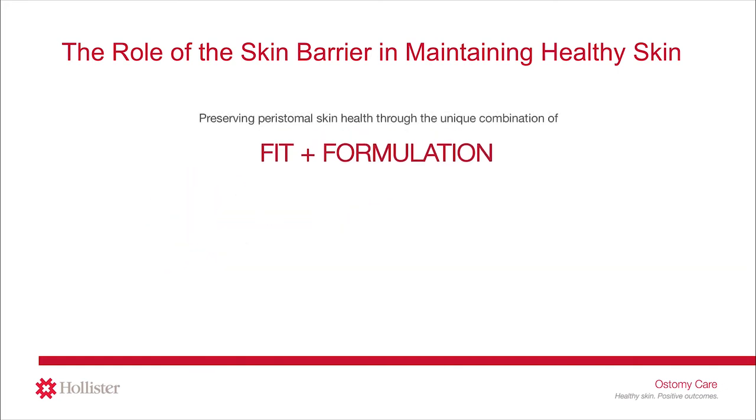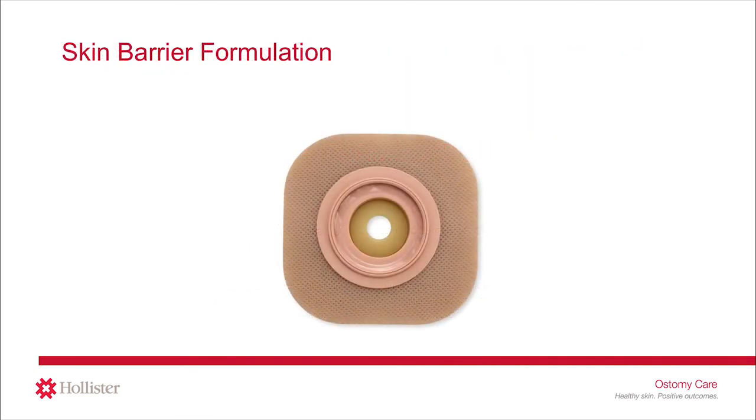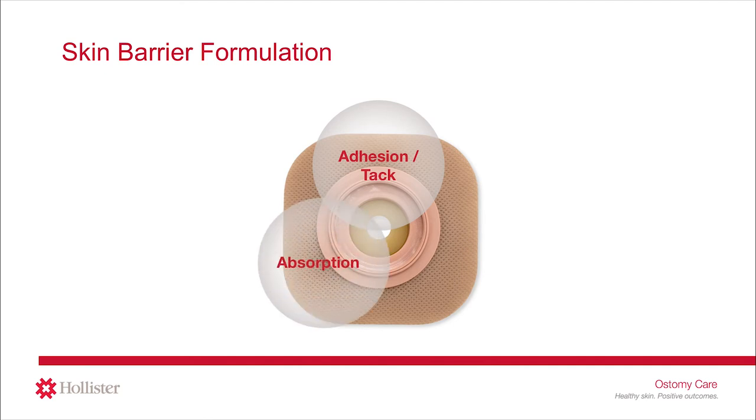Choosing an ostomy pouching system is very similar. You may have worked with an ostomy nurse who assessed your stoma, abdomen, and skin to help choose the right barrier fit to help prevent leakage. There are many different barrier fits, such as flat, soft convex, firm convex, cut to fit, pre-sized, tape, and tapeless options. But selecting the right formulation — the ingredients inside the skin barrier that interface with the skin — is equally important. The ingredients inside all skin barriers work together to provide three main performance characteristics: adhesion, to adhere or stick the pouching system to the skin; absorption, to absorb moisture from the stoma or perspiration on the skin; and erosion resistance, to hold the skin barrier together in the presence of fluid and provide the right wear time.